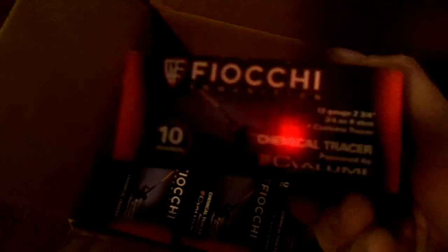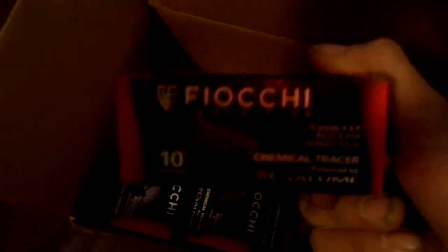What do we have here? These happen to be the chemical tracer rounds for my beautiful Benelli M4. I suppose this weekend we're going to go out and shoot some 12-gauge tracer rounds, so be sure to stay tuned for that.